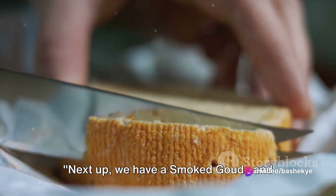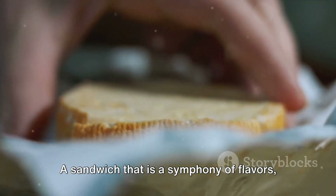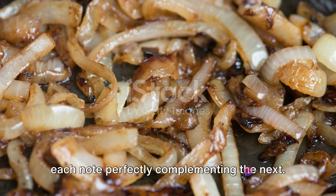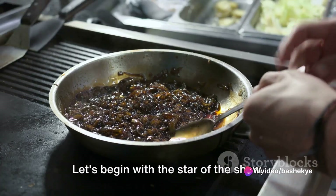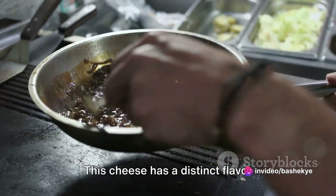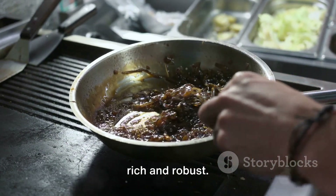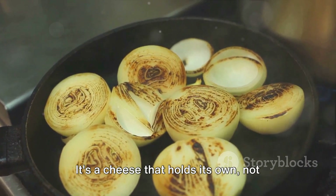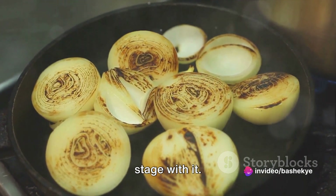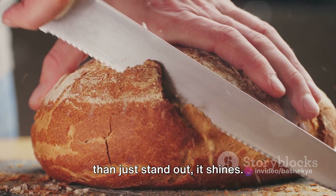Next up, we have a smoked gouda and caramelized onion grilled cheese — a sandwich that is a symphony of flavors, each note perfectly complementing the next. The star of the show is the smoked gouda. This cheese has a distinct flavor profile: a deep smokiness that is both rich and robust. It's a cheese that holds its own. Not just any cheese would dare to share the stage with it, but here in this sandwich, it does more than just stand out — it shines.